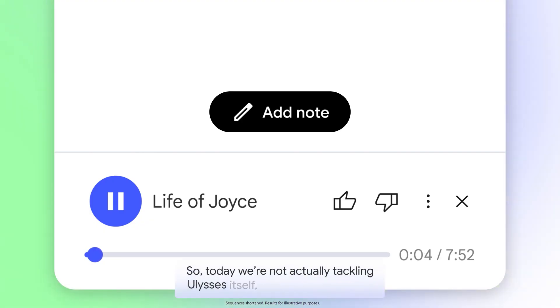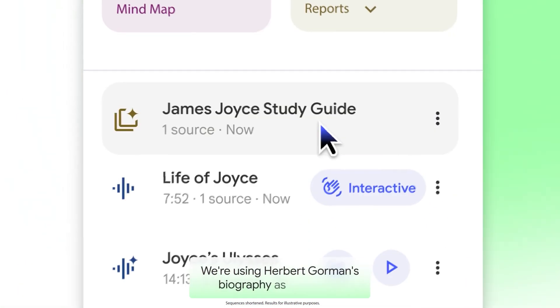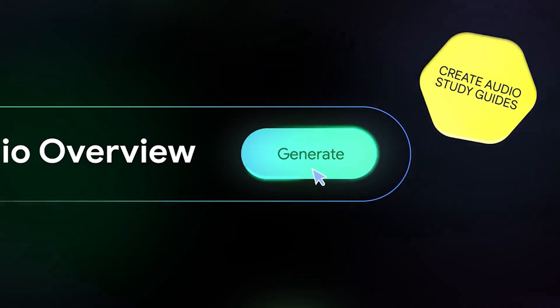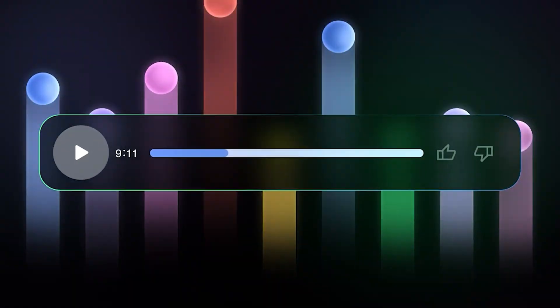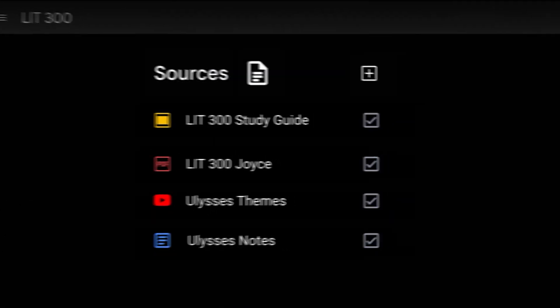Users can customize outputs for different audiences, learning goals, and languages. Educators can create targeted lessons and professionals can simplify detailed reports. The redesigned studio panel supports multitasking, multiple formats, and simultaneous exploration, boosting productivity and efficiency.